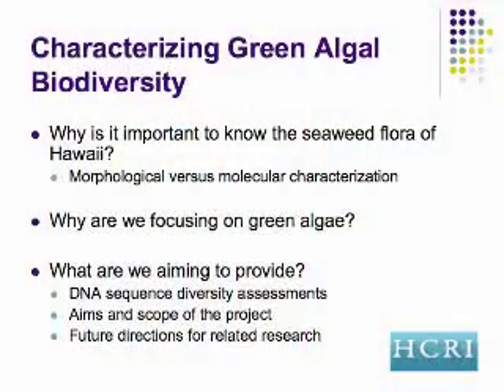Why are we focusing on green algae for this particular project? We have a number of ongoing projects right now for all the major algal groups in Hawaii, including the red algae, the green algae, the brown algae, and now we're branching into diatoms as well. This project complements very well some of the other efforts we have going on. It's a way we can expand upon the tools we're developing in a broader sense for all algae here in Hawaii, and hone them so they work well for the green algae.